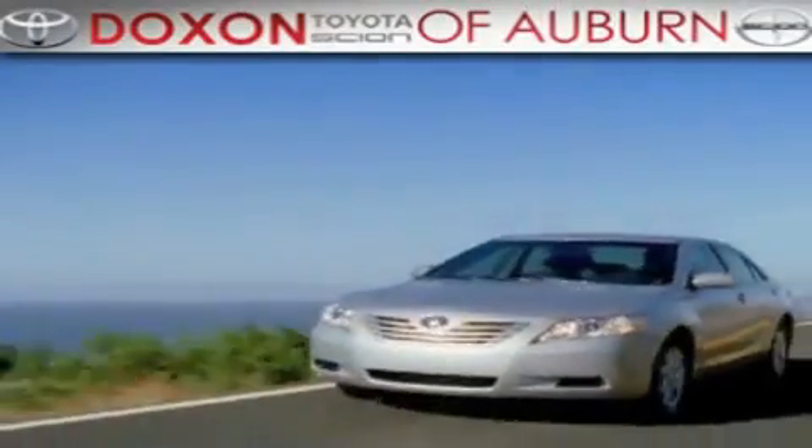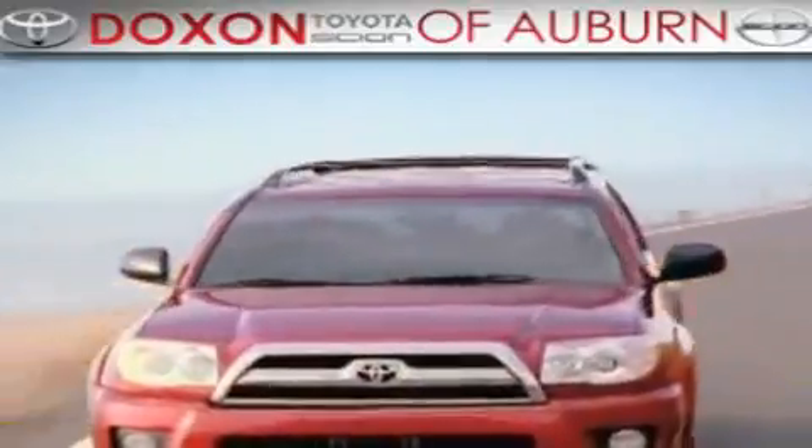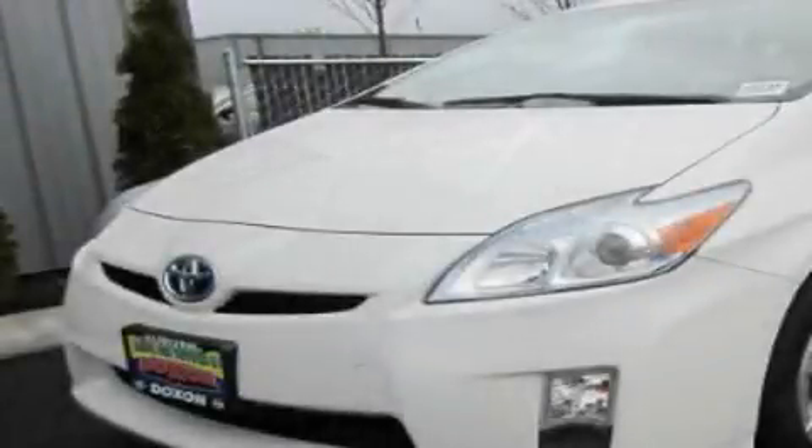Doxon Toyota of Auburn, where you save money today on every new and used Toyota since 1938. This is a brand new 2011 Toyota Prius. Go Green!